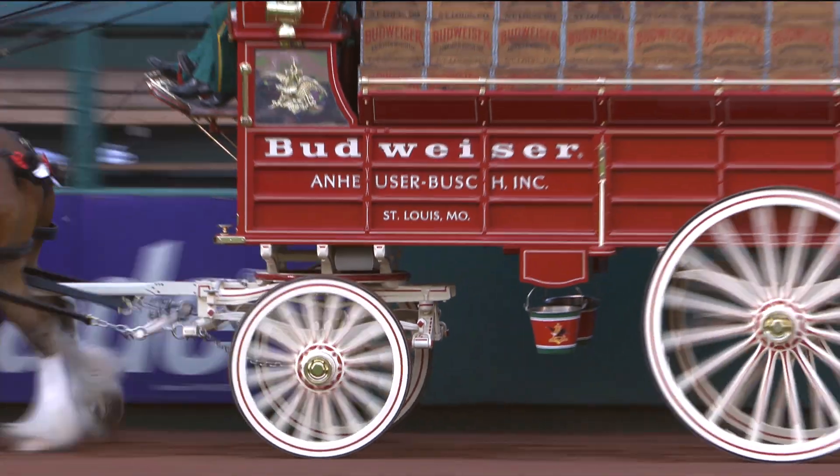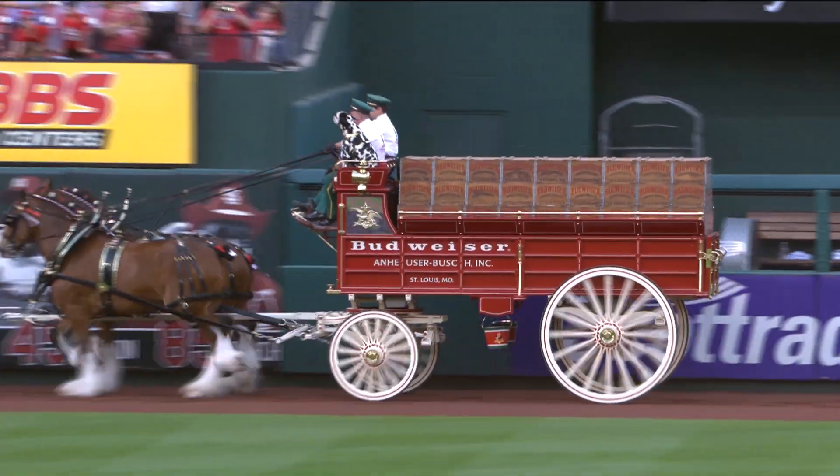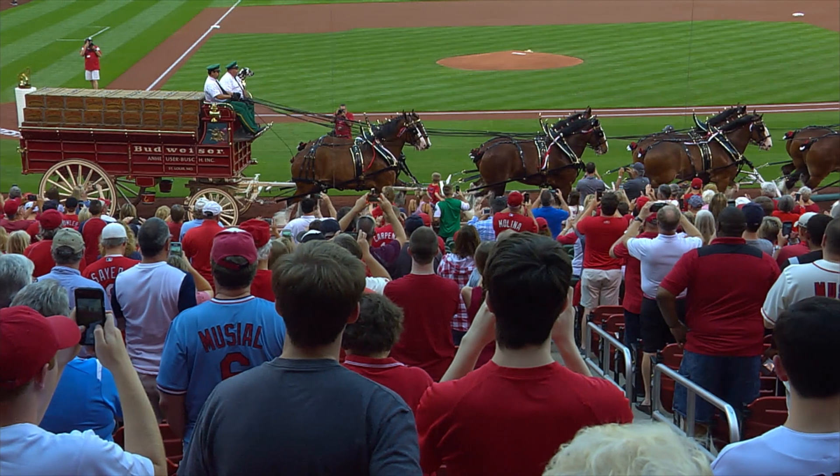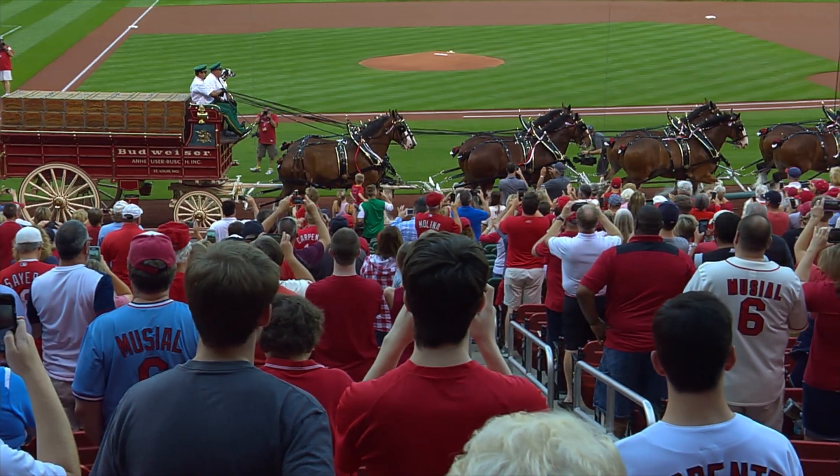Clydesdales have been St. Louis natives since the 1930s, and opening day in St. Louis is just as much of a tradition to them as it is to us. For Cardinals Insider, I'm Emily Stephens.